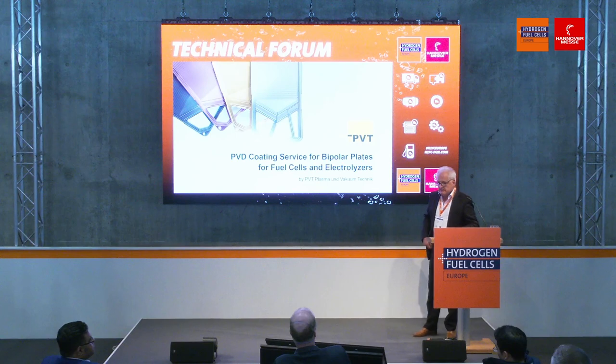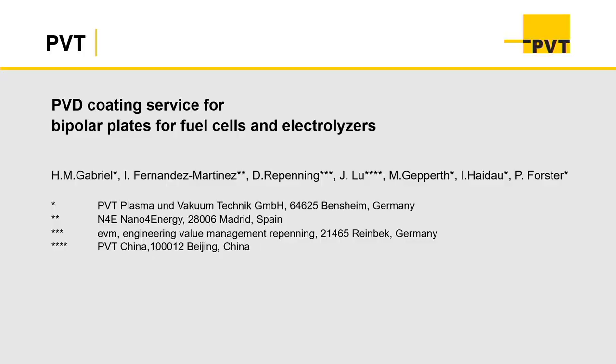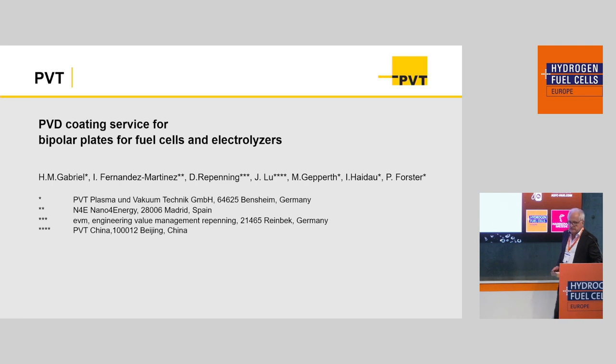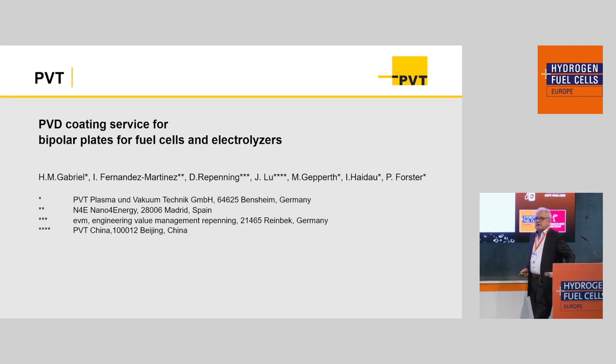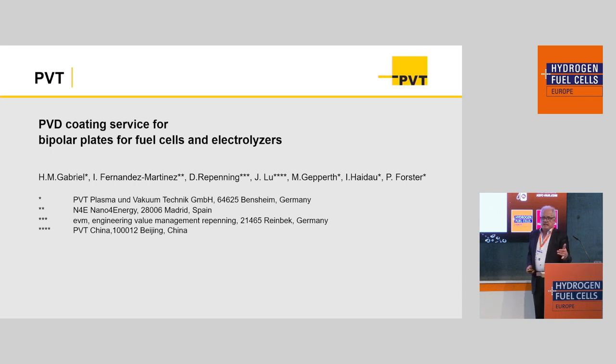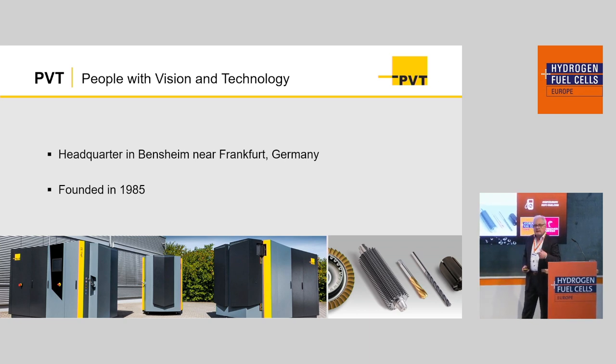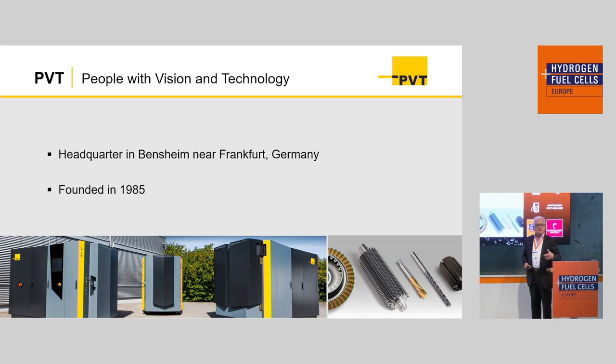Talking about coating services for electrolyzers and bipolar plates for electrolyzers and fuel cells. In a project like this, a number of people are involved, and I want to mention particularly two companies: Nano4Energy, which is a technology partner, as well as EVM, also a technology partner. We have lots of input from our Chinese colleagues — China is in this market a driving force. And we in Europe are too slow. Therefore, we have decided to go into a coating service for bipolar plates, because all the large companies are just not investing into this.